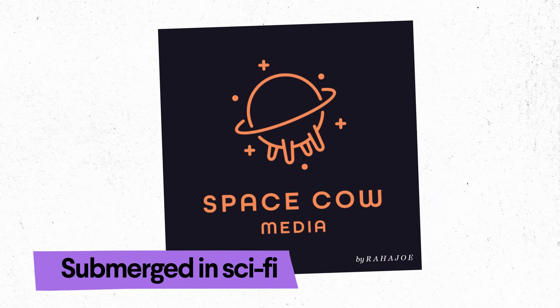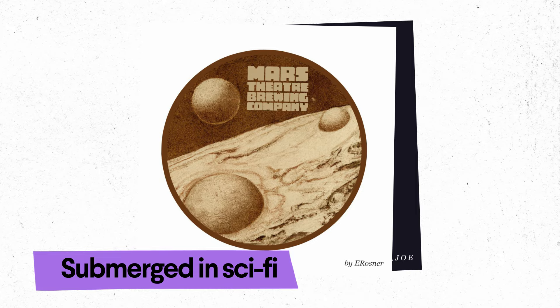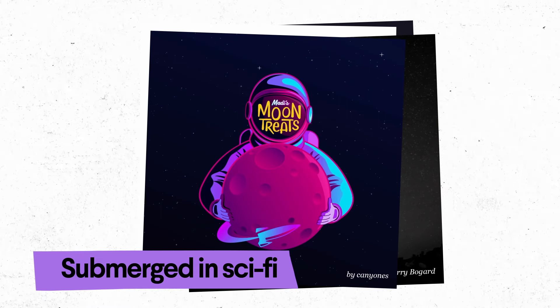Submerged in sci-fi, this trend is about using metallics, cold colors, and futuristic fonts to evoke space exploration and digital worlds.